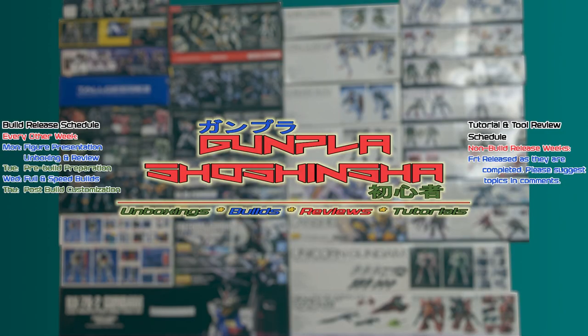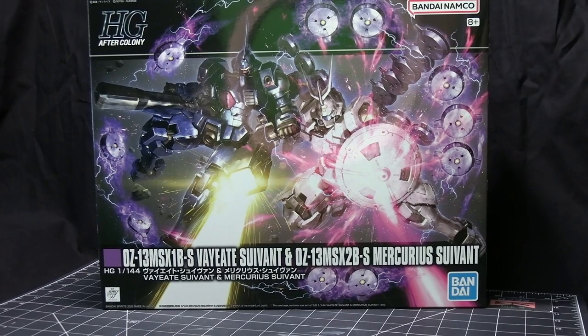Welcome back to my series of videos where I show the premium kits I have received over the month. These are the kits that I received for May 2023. I've only got a few kits to show this month because there weren't as many available.